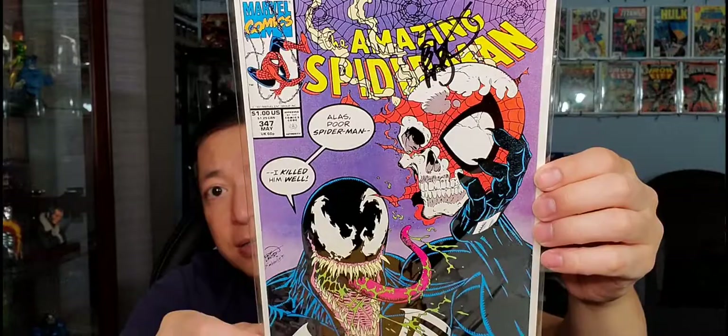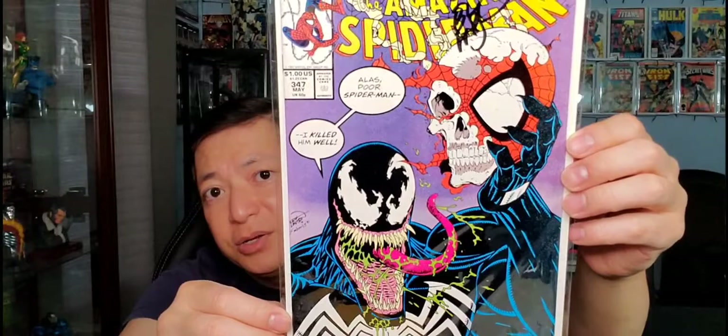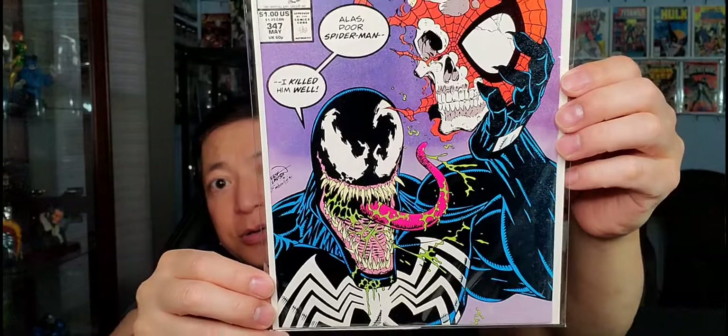Amazing Spider-Man #347 — another iconic cover that's been homaged before. It's autographed and features Venom holding Spider-Man's skull. Very cool cover.